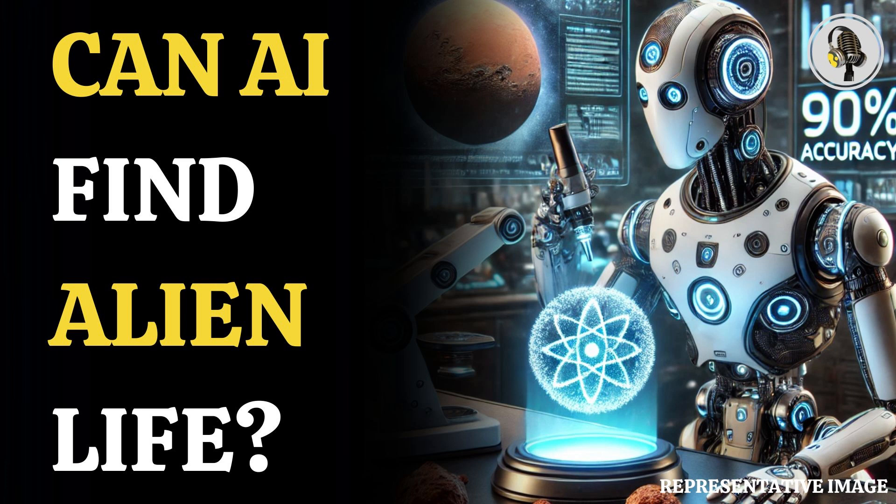Welcome to our podcast, where we explore fascinating stories and ideas from various fields. In this episode, we explore how AI is simplifying the hunt for alien life.